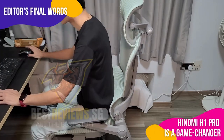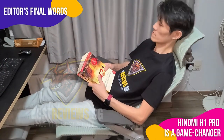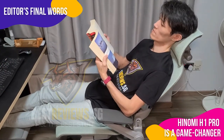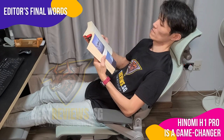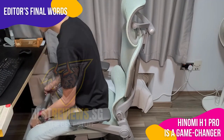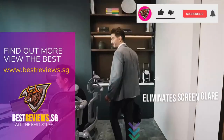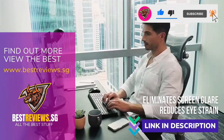After a week with the Hinomi H1 Pro, I can confidently say that it delivers on its promise. If you're thinking of upgrading your workspace and keen to explore the health benefits an ergonomic chair brings, the Hinomi H1 Pro is the one for you. For more information on the Hinomi H1 Pro review, check out the link in the description.